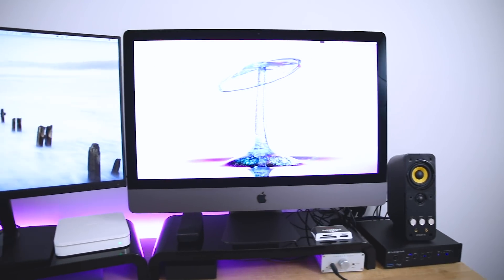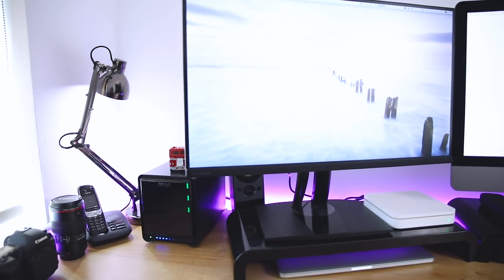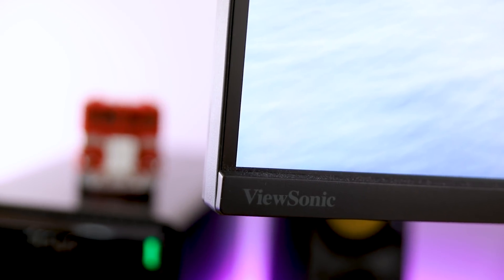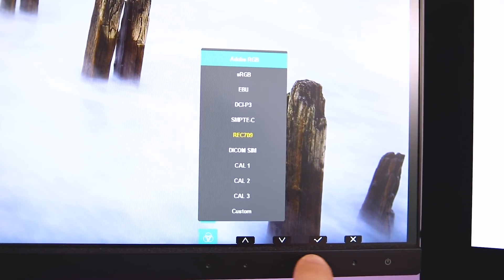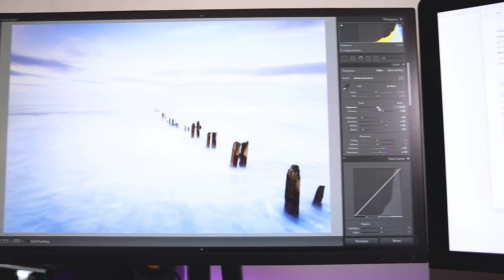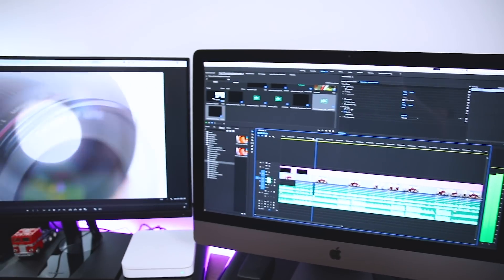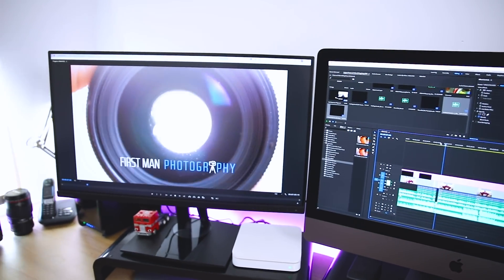I also have the second monitor hooked up — that is the ViewSonic VP2785. It's a monitor that's been created specially for photographers. It has 99% coverage of the Adobe RGB colour space and it also comes factory calibrated. I'm going to be using this as my main monitor for editing photos, and it's also going to act as the main window for my video editing to see what is actually going on in the main timeline. So it's really nice.